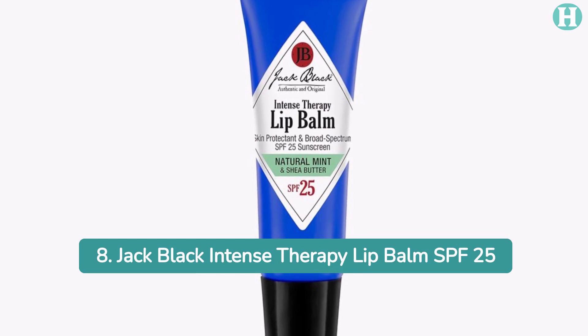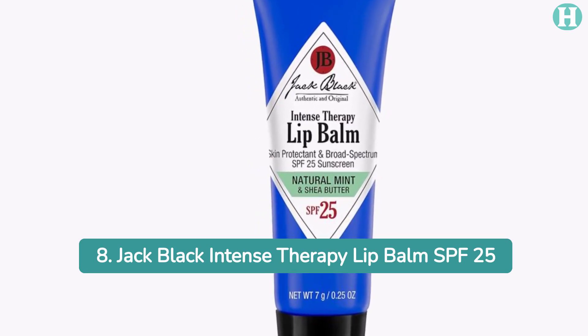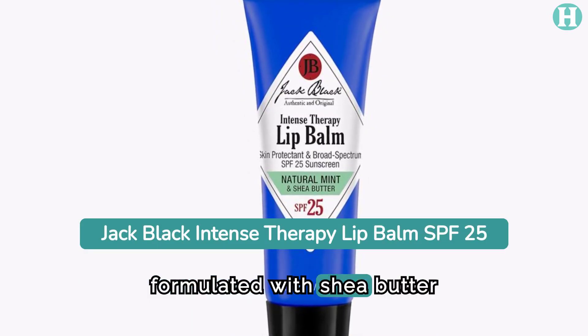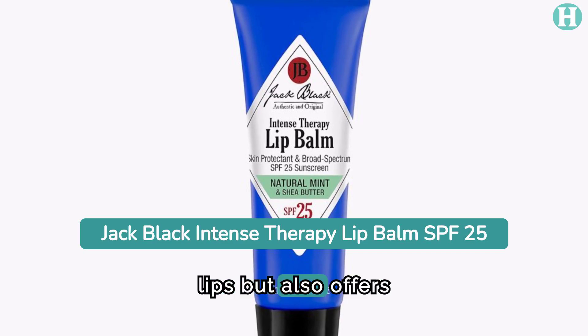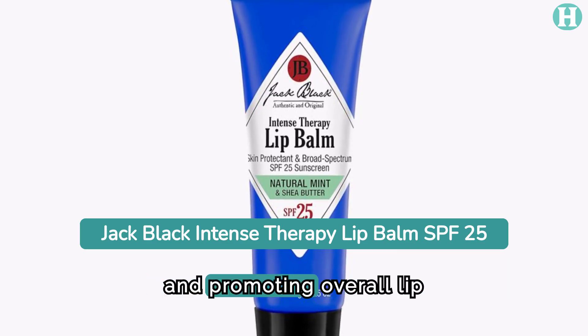8. Jack Black Intense Therapy Lip Balm, SPF 25. Providing complete protection and care for sensitive lips, this lip balm is formulated with shea butter and antioxidants. Its potent blend of ingredients not only hydrates lips but also offers UV protection, reducing the visibility of Fordyce spots and promoting overall lip health.